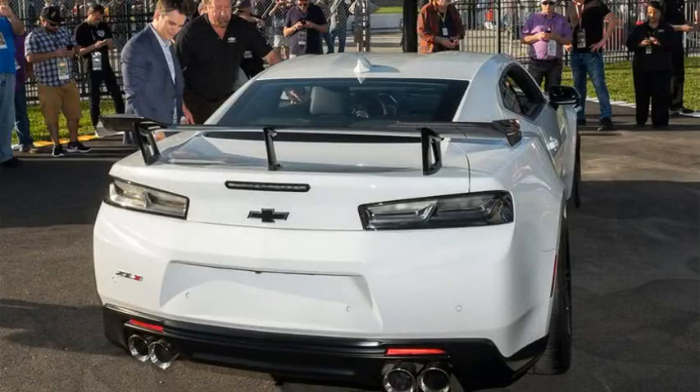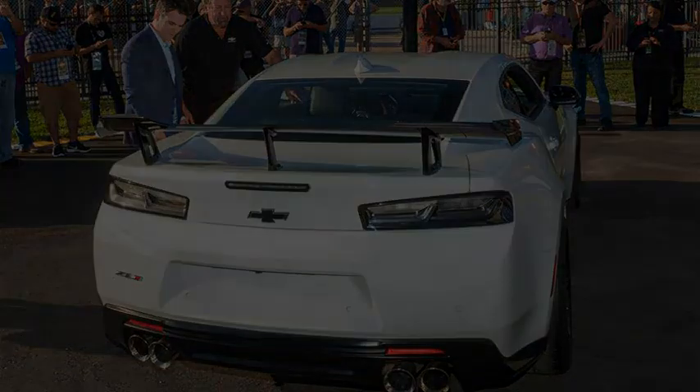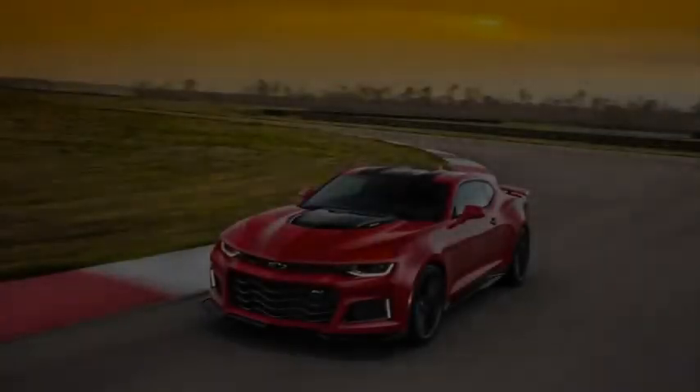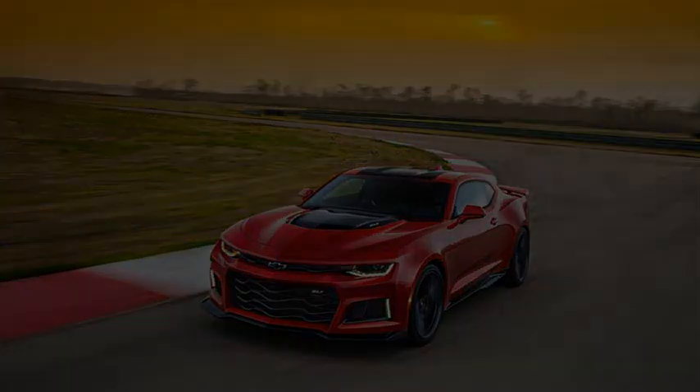The other big improvement is aero. The ZL1 1LE gets a carbon-fiber rear wing, aero deflectors and dive planes, and a new front splitter. The front grilles have been enlarged for better cooling, and all LT4s have a new supercharger lid to reduce heat.